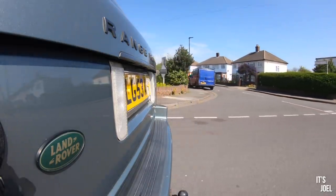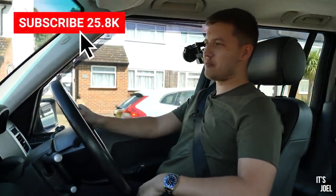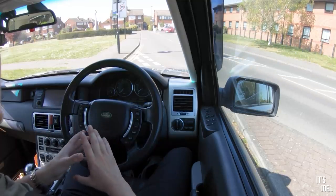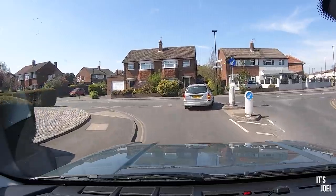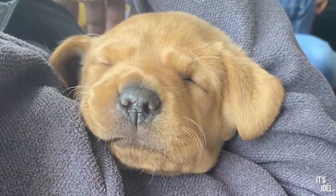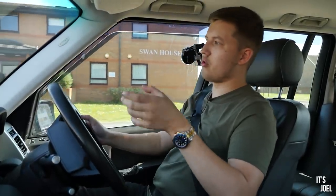So here we are in the Range Rover. I cannot quite believe I'm saying that. Please do subscribe to the channel if you're one of my 80% of viewers that are not currently subscribed, because this is going to be interesting. I want to make it clear that this genuinely wasn't my plan to buy the cheapest Range Rover in the country. I really didn't want to do that. So we've actually got a dog on the way - a Red Fox Labrador. He's currently unnamed, so I'll put a picture of him now and you can help me name him.